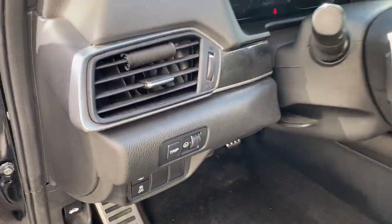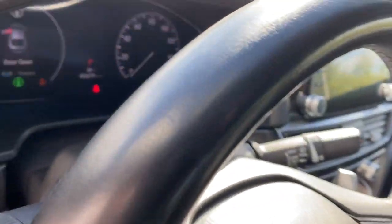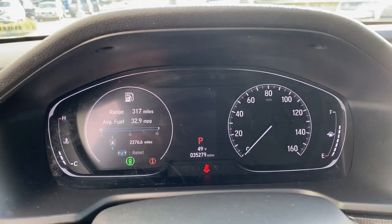The following are some of this vehicle's highlighted options: backup camera, leather steering wheel, trip computer, engine immobilizer.